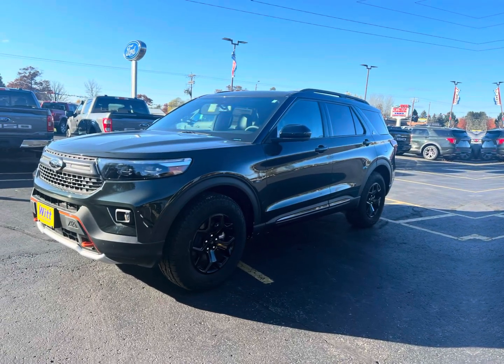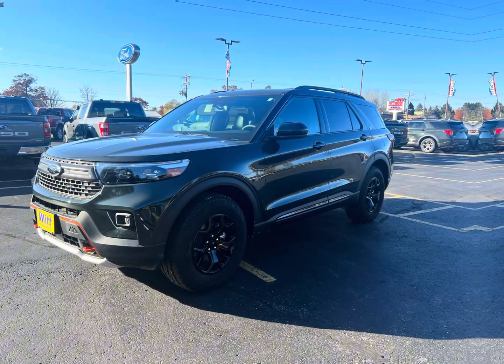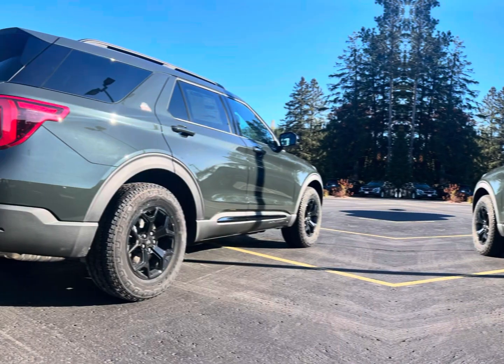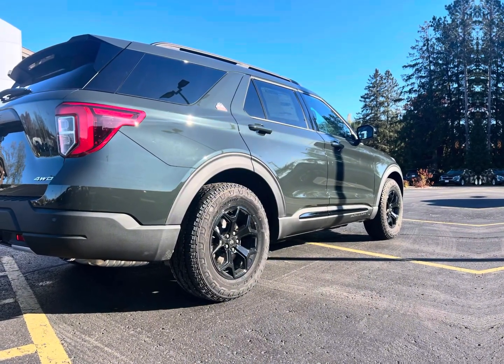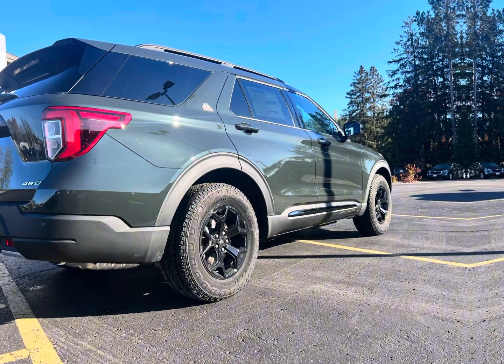Why is the Ford Explorer Timberline one of the best that they make? Hi, I'm Felicia over at Whitford and Krivitz, and if you stick with me, I'll be able to tell you about all of my favorite features on the Ford Explorer Timberline.